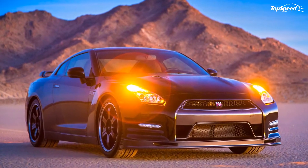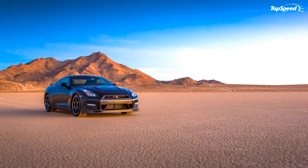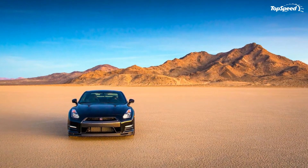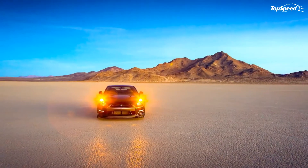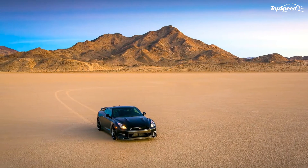The new Nissan GT-R Track Edition will go on sale in May 2013. It will be limited to only 150 units. The Track Edition comes in at $115,710, which does not include the $1,000 destination and handling charge.